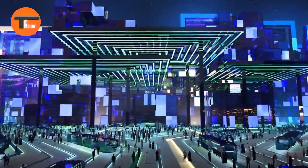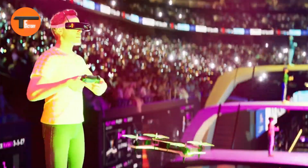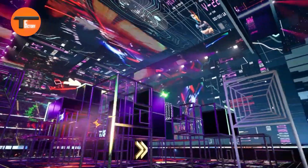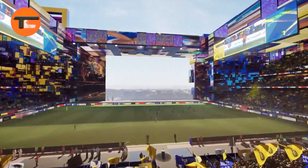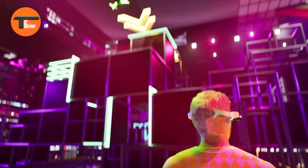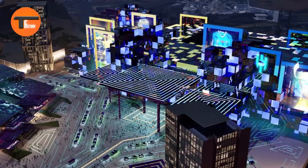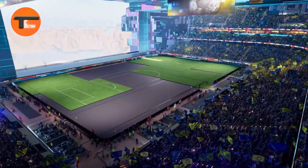The sleek, modern structure — with its sharp angles and gleaming white exterior — is set to become an architectural landmark in Saudi sports. The design brings fans closer to the action, creating an intimate atmosphere. At sunset, the stadium will glow with a dazzling light show over the Red Sea, promising an unforgettable experience for visitors and spectators alike.